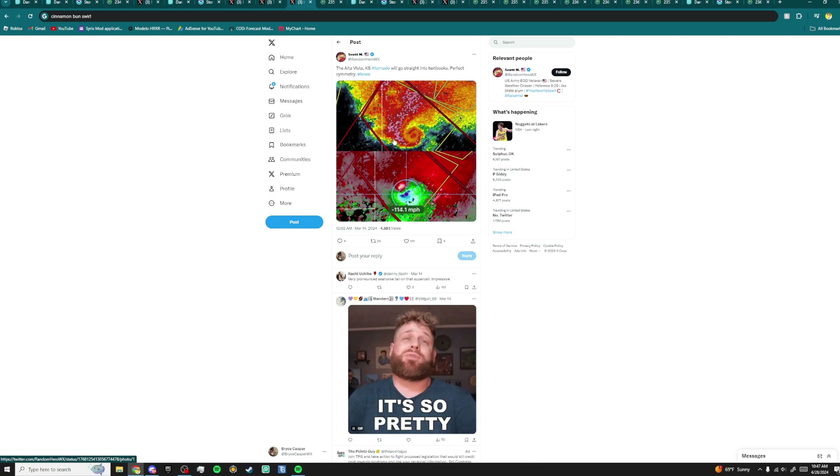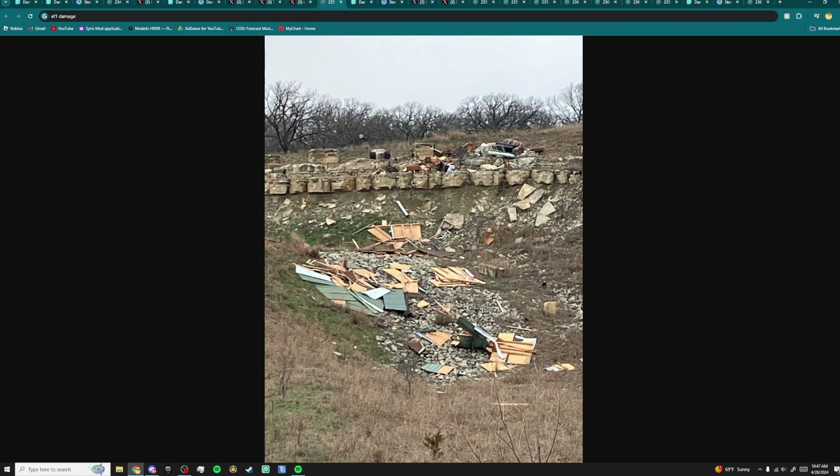Here is a Twitter image of the radar scan — it had a cinnamon bun swirl look, which is pretty rare. It was very close range so you can see some nice radar features, and it also had a strong TVS. There wasn't much damage because it went through a really hilly area — just some farmer outbuildings damaged. There's your EF1 damage.